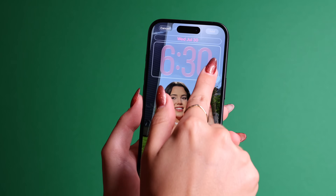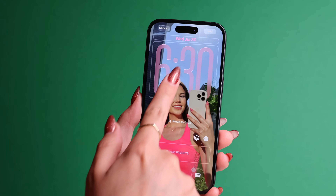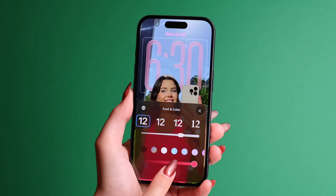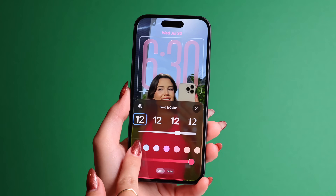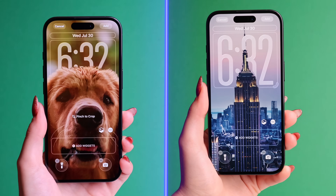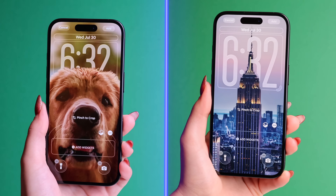With iOS 26, you can also tap the time to resize it and recolor it. You can choose a new glass look for your time and tint it to match the color of your wallpaper. It's a simple way to make your lock screen uniquely yours, and it works so well with animals, people, or any other images.